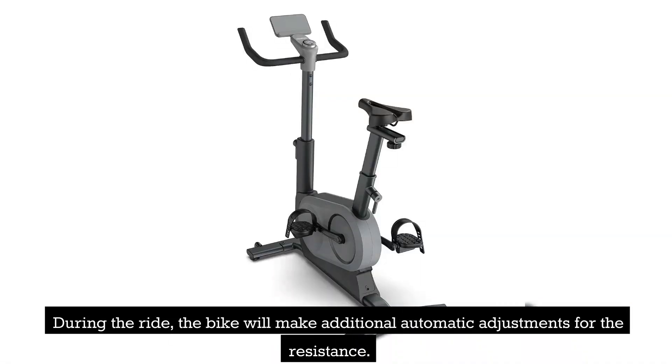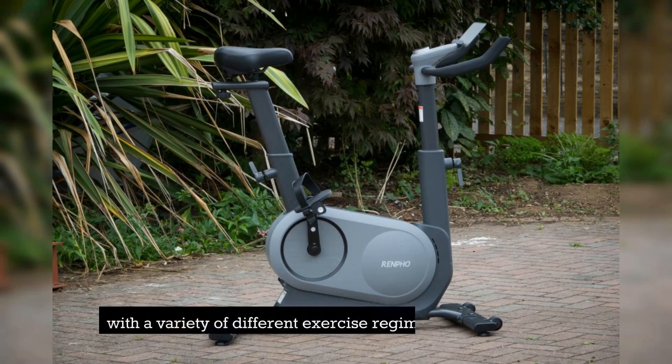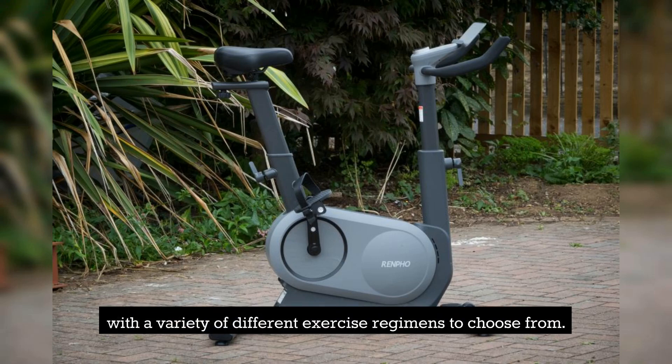During the ride, the bike will make additional automatic adjustments for the resistance. It also has a freewheel design and comes with a smart companion app that may provide you with a variety of different exercise regimens to choose from.